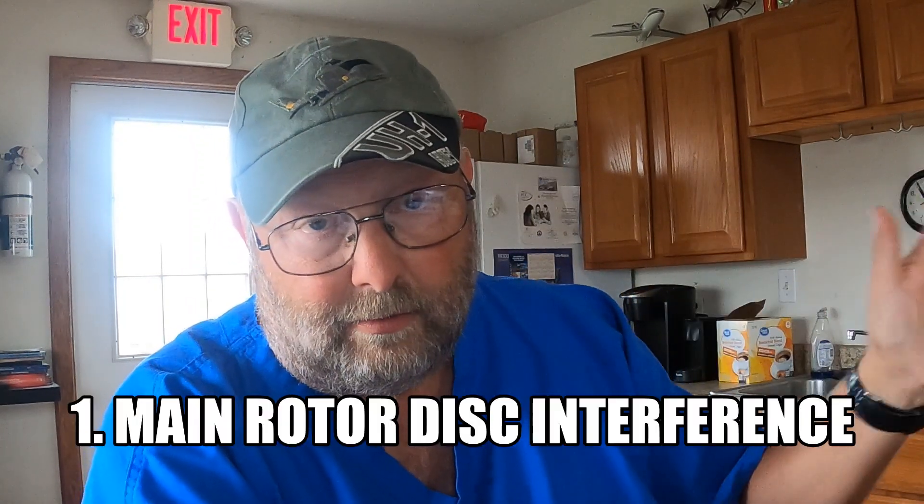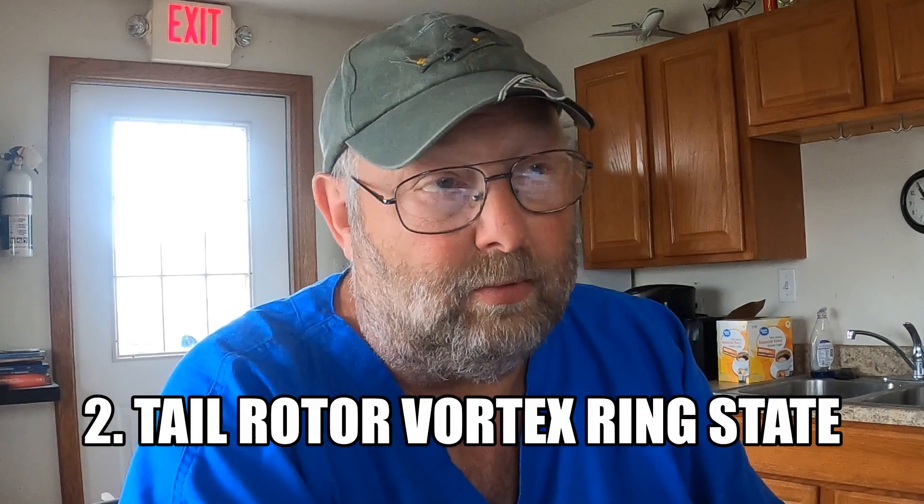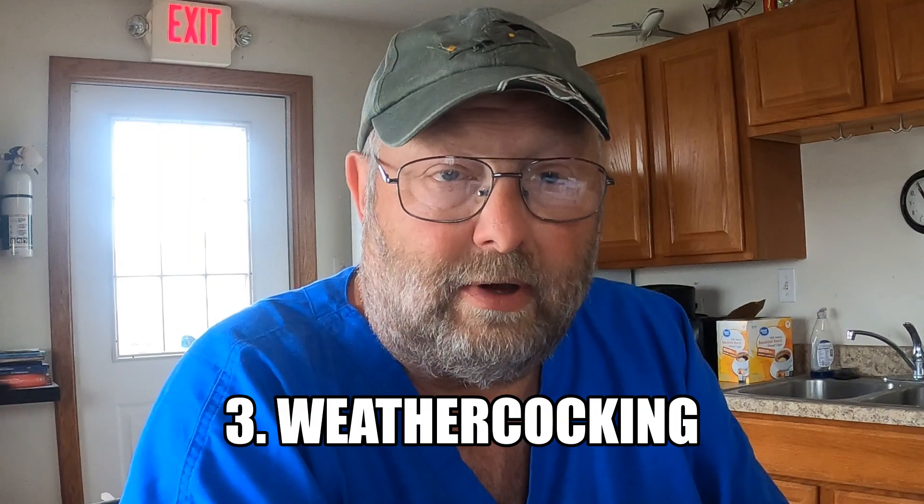What areas or situations can lead to a loss of tail rotor effectiveness? There are three. First is main rotor disc interference — a crosswind 45 degrees off the nose blows the main rotor vortex into the tail rotor. Second is tail rotor vortex ring state, where you have a direct left crosswind. Third is weather cocking or weather vaning, where wind is directly off the tail. If taxiing with a left crosswind, the one thing that significantly reduces loss of tail rotor effectiveness is keeping your speed above translational lift — the higher the airspeed, the much less likely, though never zero risk.